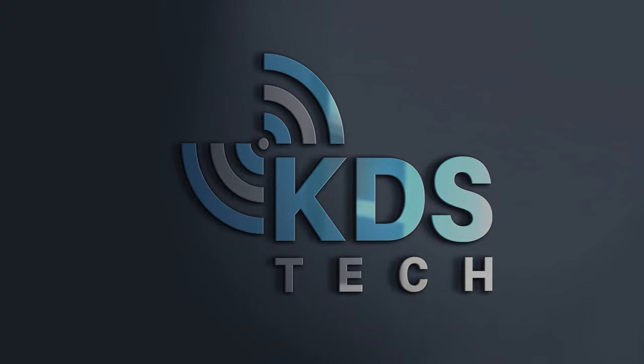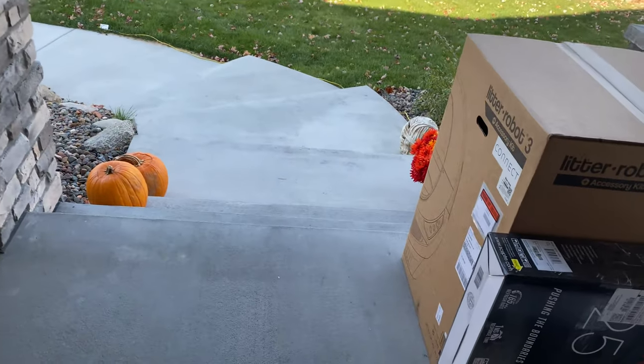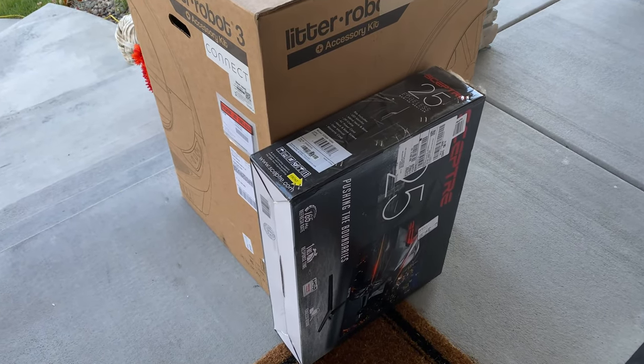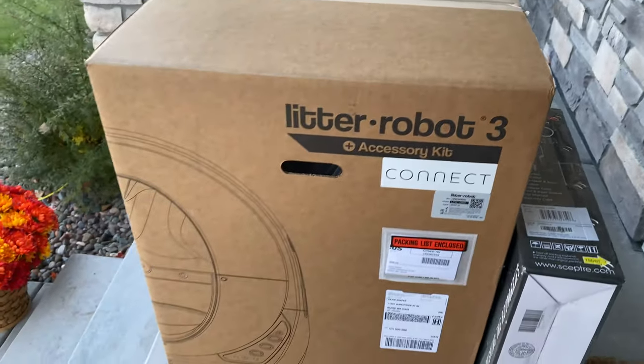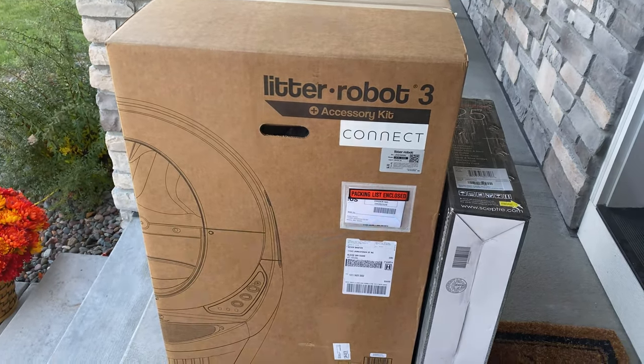My doorbell just rang — I'm assuming that's my FedEx package I've been waiting for. Oh yeah, another monitor is here too — we'll talk about that later. Kyle wants to see this stuff as well. But guess what, this isn't for you — this is for the cats. The Litter Robot 3, because why not get cat technology for our cats? That's what we do here.